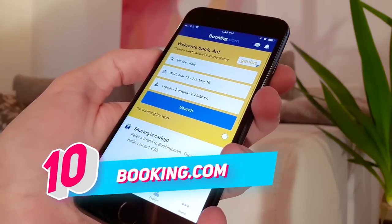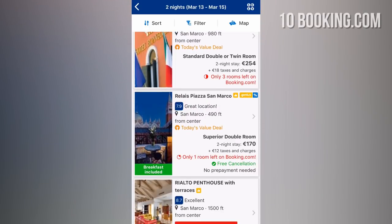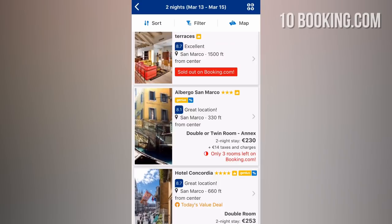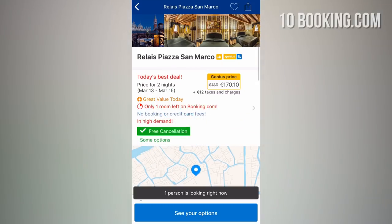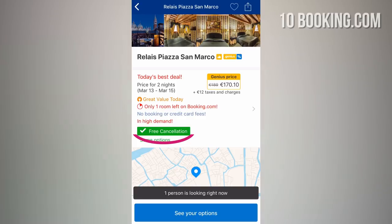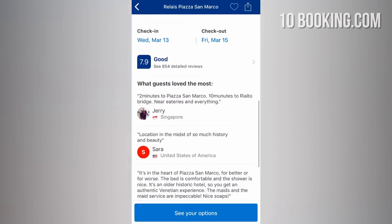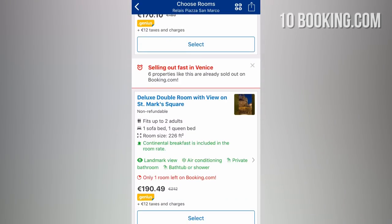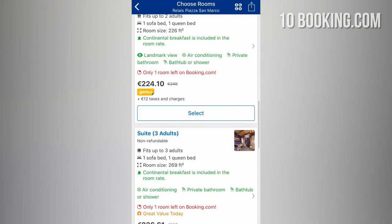NUMBER 10: Booking.com. Booking is one of the most popular accommodation booking apps. You can use it to search for hotels, motels, apartments, and more, and search according to your preferences. Many deals offer a free cancellation option, which comes in handy when you're still exploring where to stay but want to guarantee an accommodation that you like. Some other booking platforms offer that option too, but Booking makes the cancellation process fast and easy.